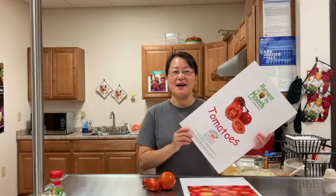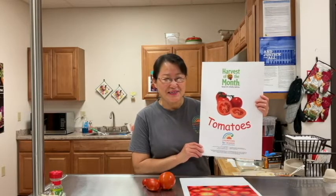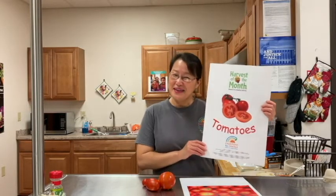Hi boys and girls! My name is Miss Sunny. Today I'd like to introduce you our harvest of the month for October, which is tomatoes. Let's talk about tomatoes.